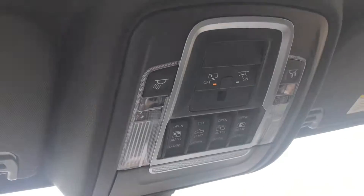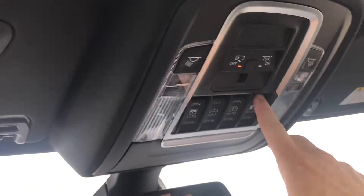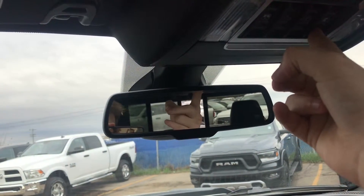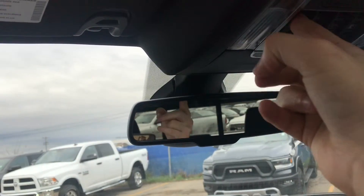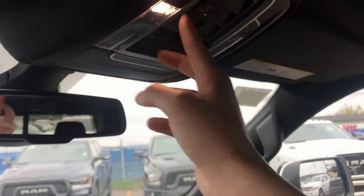Going up top, you do have all your settings for the panoramic roof and the backup window. The back window does open and close just with a push of a button. You do have your panoramic roof right here — I'm only going to open it a little bit since it's gloomy outside. You can close and open it just with the push of a button. It did get a lot darker in here now that it's shut, but that's okay because you do have LED lights everywhere in here — a couple up there and more in the back.